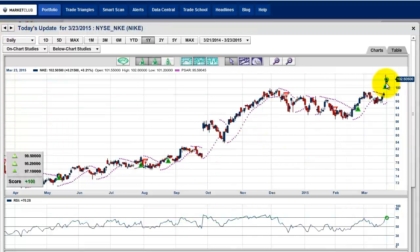Now Nike closed on Friday at $102.50, and when we looked at it it was $102.58. So we did take this trade, and Nike is up today, only 0.21% — not too bad. Remember we take our profits on Tuesday on the opening.